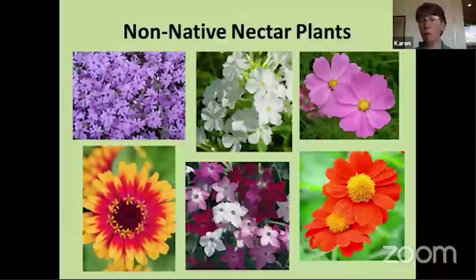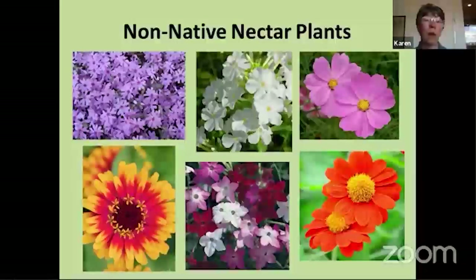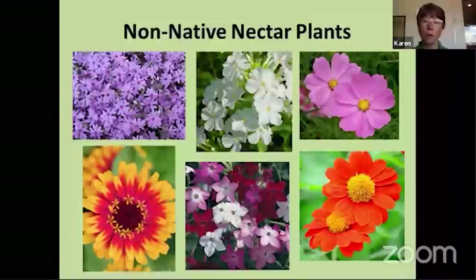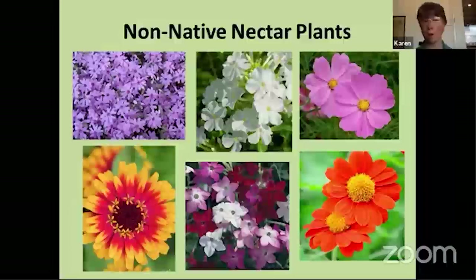Now some non-native nectar plants — you may already have some of these in your yard. Phlox, like creeping phlox or taller garden phlox, are excellent nectar plants that also attract hummingbirds. Cosmos in the upper right provides a nice landing pad for butterflies. Zinnias are wonderful nectar plants that bloom for a long period through summer and into fall. Flowering tobacco — nicotiana — provides a lot of nectar with tubular flowers attractive to hummingbirds as well. Some of these get quite large. And Mexican sunflower is an annual up here that grows very quickly and is very, very attractive to butterflies — they just flock to that plant.